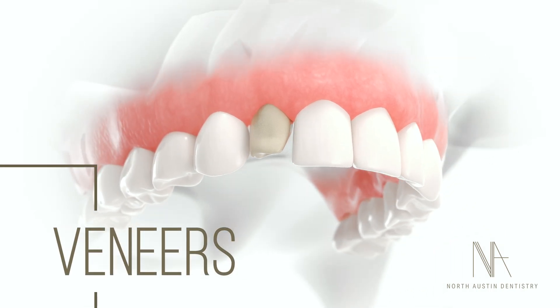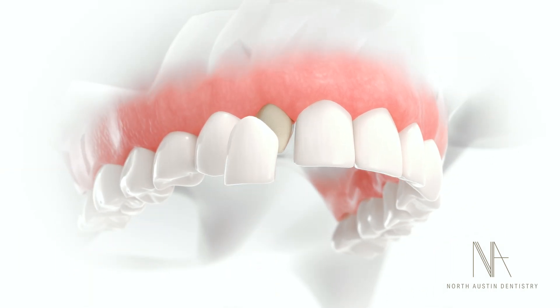A veneer is essentially a thin covering that goes on the front and edges of your teeth. It's usually designed to enhance the smile, to make it brighter, whiter, change the contours, so people can end up with the smile that they want.